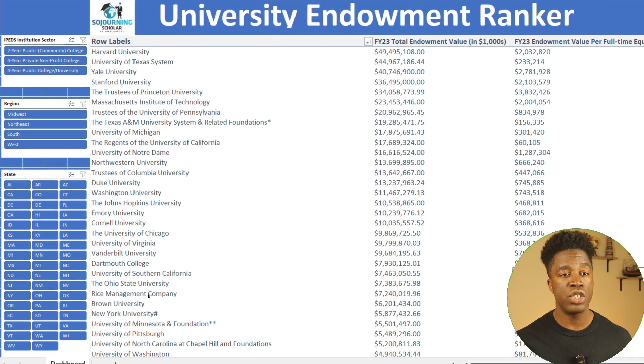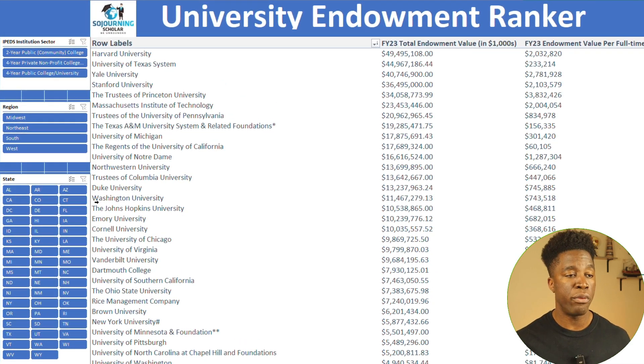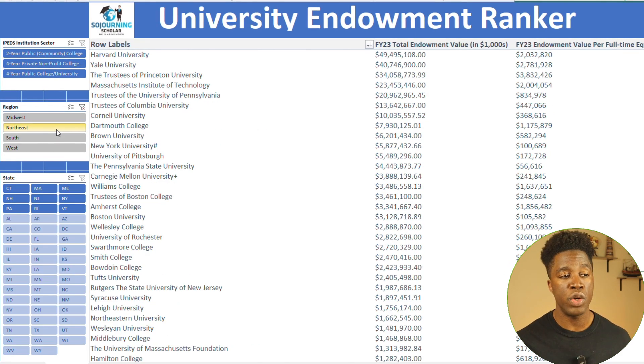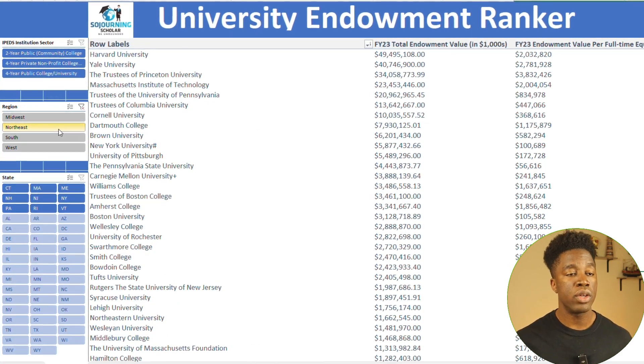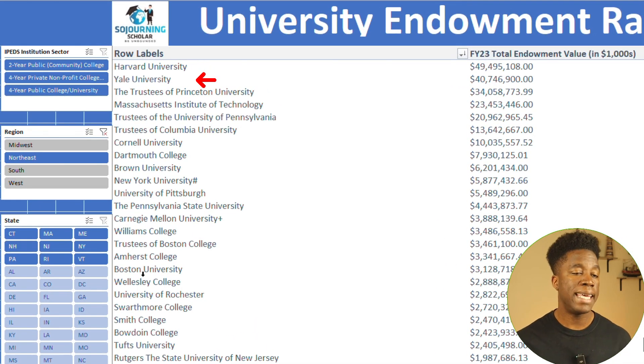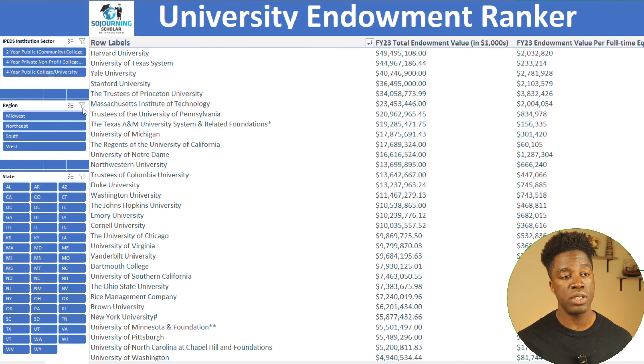Another powerful feature of this tool is the ability to filter by region. Maybe you're not tied to a single state but are more interested in schools in a particular region of the U.S. — let's say the eastern region. You can quickly filter to see top schools in the northeast like Harvard, Yale, or MIT and compare their endowment metrics. This is a huge time saver and helps you make informed decisions about where to apply.